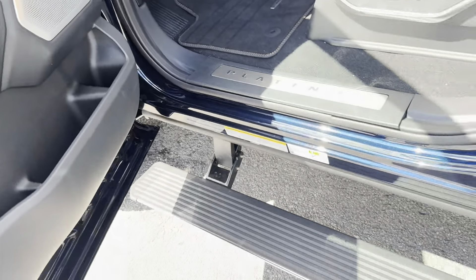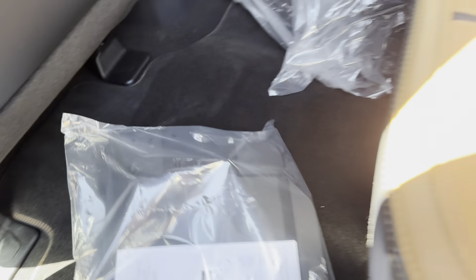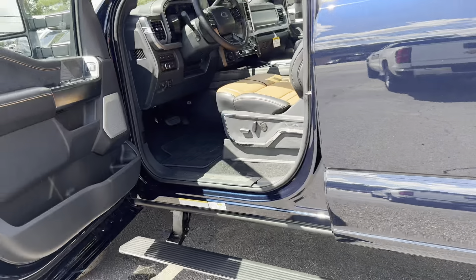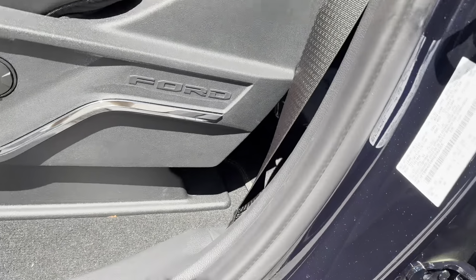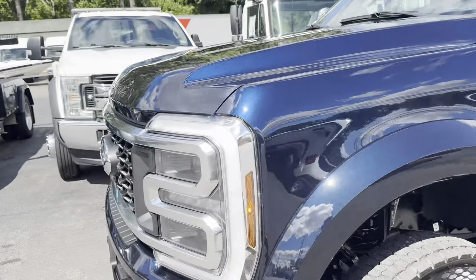The premium stereo, power steps, platinum package — all the trim still wrapped up. Back floor mats, mud flaps, extra wiring harness — you name it, it's all still here. The truck's only a couple days old, production date 5/24, and then of course shipping.